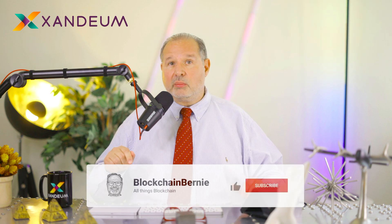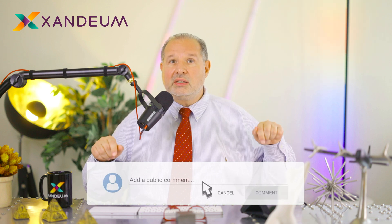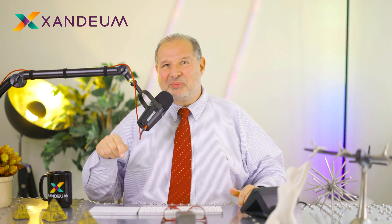If you want to learn about storage layers, go to Zandium.com, read our white paper and light paper, join our Discord, and discuss with us. Most of all, leave me a comment below this video so we can discuss together. Please give me that like and subscribe — it helps the YouTube algorithm and spreads the word. Thanks so much for watching, and catch you later. Bye!